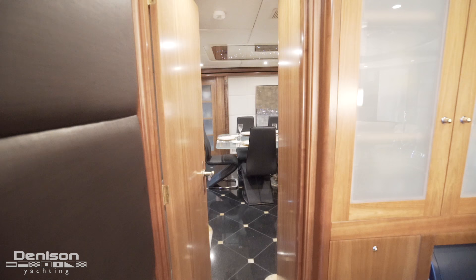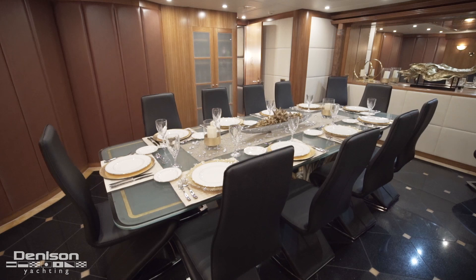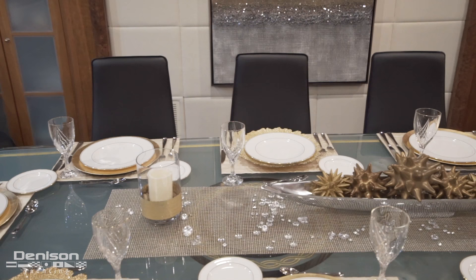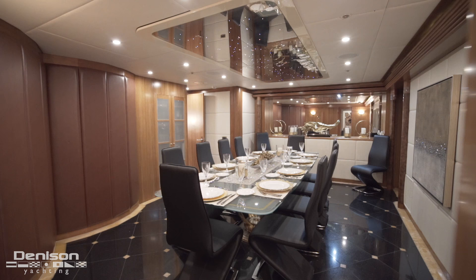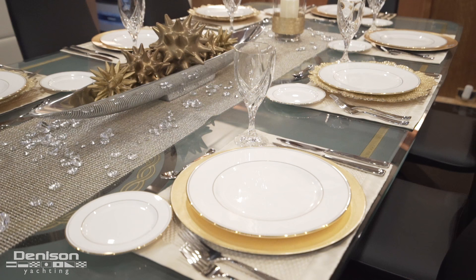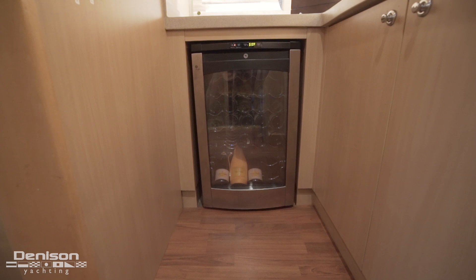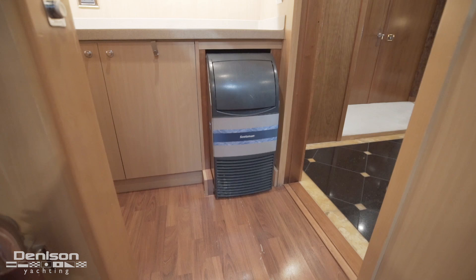Sticking to the port side, let's take a look at the formal dining salon. This space also functions perfectly as a meeting room. Twelve Parson-style chairs are on all sides of a huge frosted glass table. On the forward bulkhead to starboard is the entrance to a cruise nook, outfitted with a wine cooler and an ice maker.